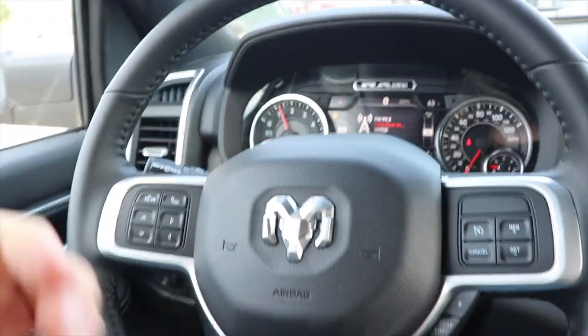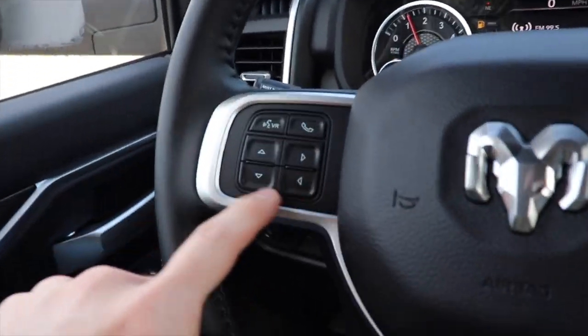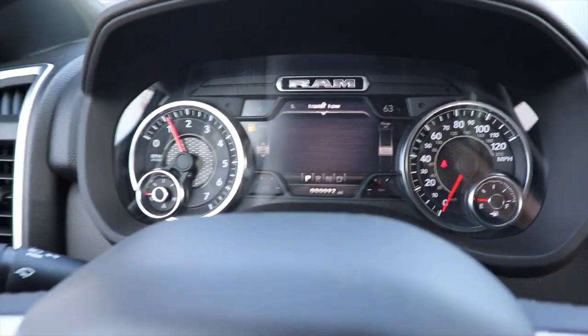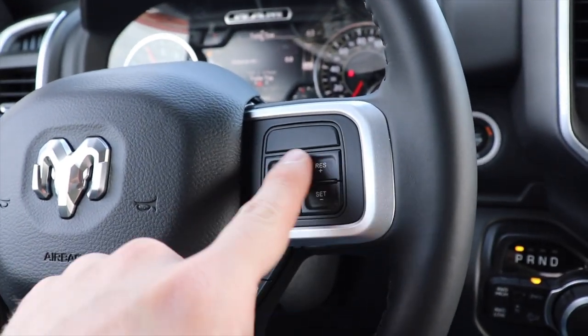Coming back to the leather wrapped steering wheel — it is heated, which is very nice. Right here we have the control pad for the center LCD display, as well as your hands free call buttons. On this side we have your cruise control buttons.